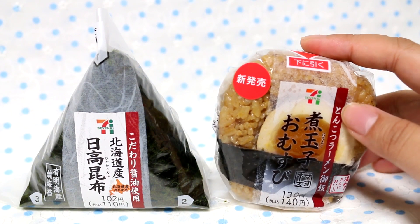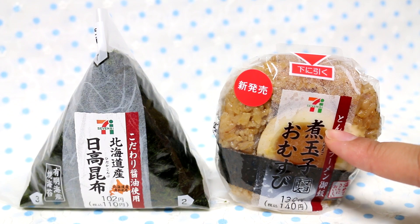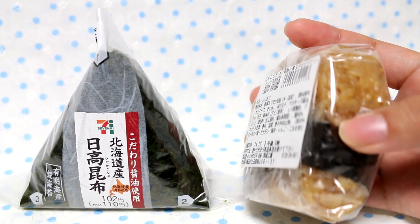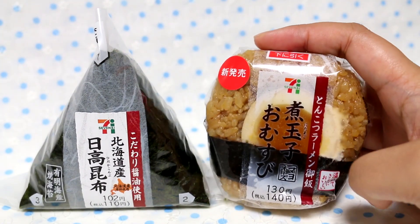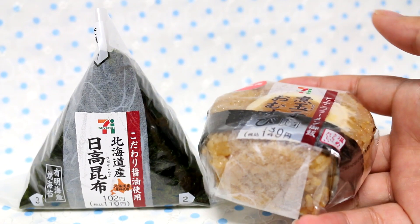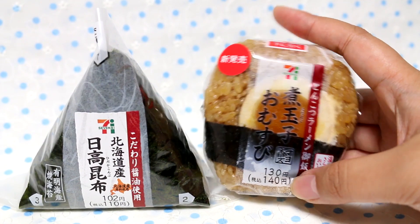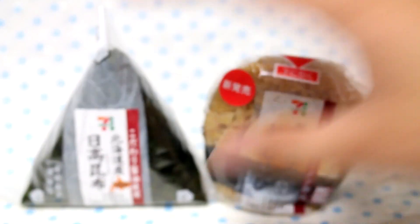Now this one is really weird. It says it's like ramen rice, and basically what it has is a flavored egg in it. I'm not sure what flavor the rice is. I'll be trying that out, but I just thought it was so weird to see half of a soft-boiled egg in an onigiri, so I had to pick it up. This one cost 140 yen with tax and this one cost 110 yen with tax.